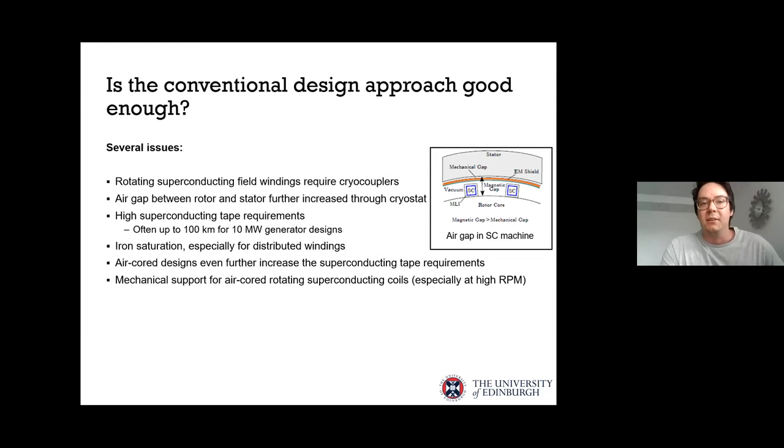If we use iron in the machine, we need to deal with iron saturation — especially with distributed windings, where the stator teeth are very thin and easily saturate. There are also mechanical support challenges: for an air-cored machine, supporting the superconducting windings is difficult, especially at high RPM where high forces act on the coils.